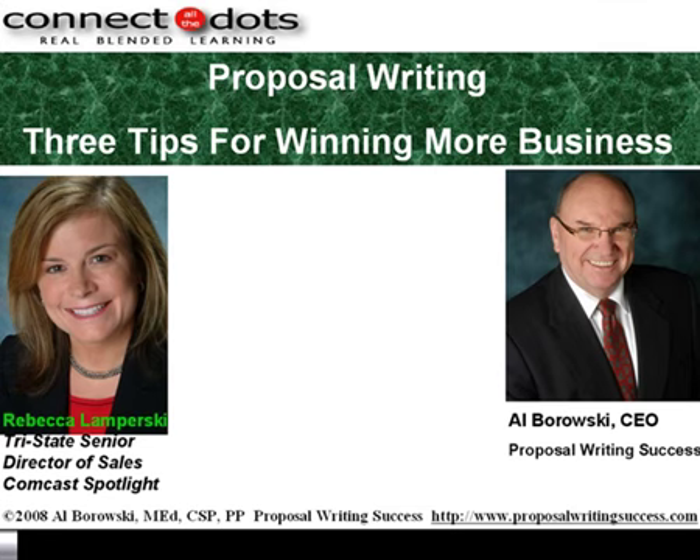Please help me welcome Al Borosky to the Comcast Spotlight Sales Drive CD. Al began his career selling nouns and pronouns to 7th graders. He then moved into selling data processing, filing systems, and work environments. He moved on from selling to becoming a branch manager, an area sales manager, a business development manager, and a customer service manager. For the last 24 years, Al has used his selling and proposal writing skills to build a very successful speaking and training business.